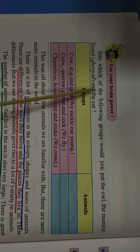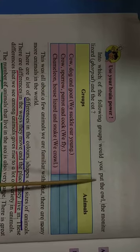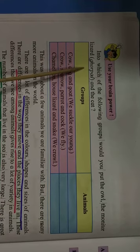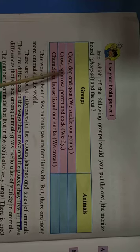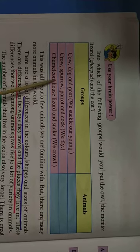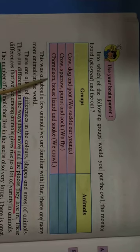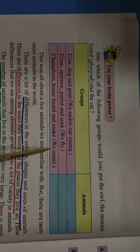Use your brain power! Into which of the following groups would you put the owl, the monitor lizard, leopard and the cat? Groups: cow, dog and goat — we suckle our young; crow, sparrow, parrot and cock — we fly; chameleon, owl lizard and snake — we crawl.